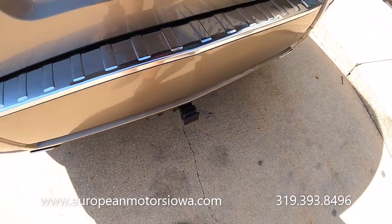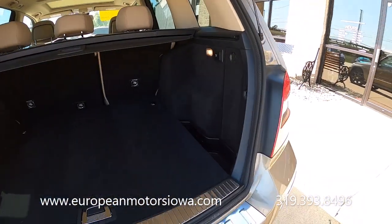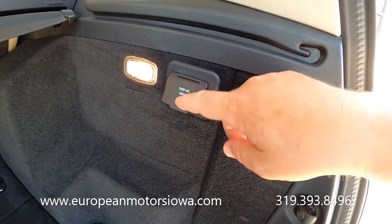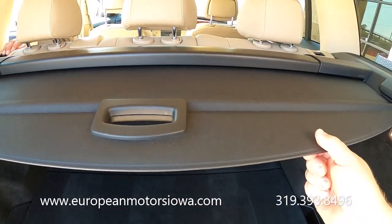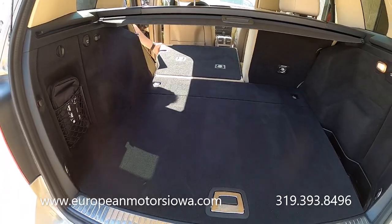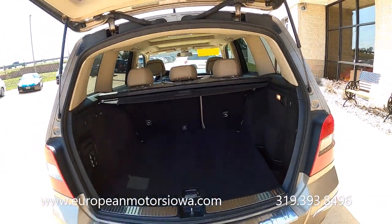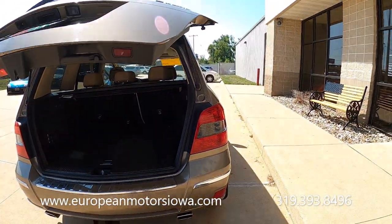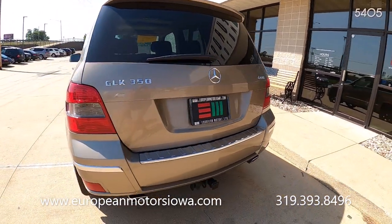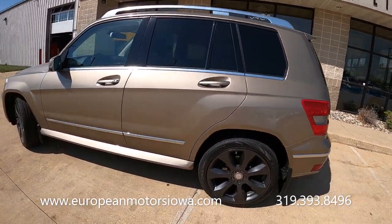We've got a little utility trailer hitch and a power gate. Boom — still has the cargo cover, folding seats, and they fold flat. Isn't that awesome? Mercedes did a great job with these GLKs — they are still very popular here at European Motors. They're relatively reliable; we don't see any big issues with these. Although, let's face it, this is a 2010, so we're starting to see them become teenagers.